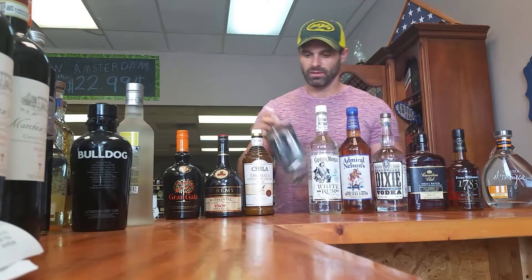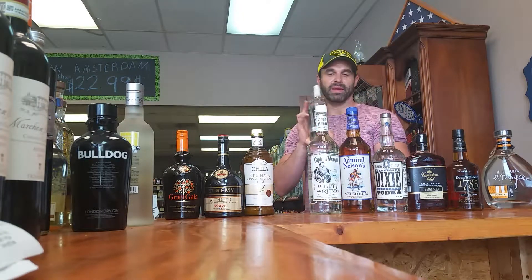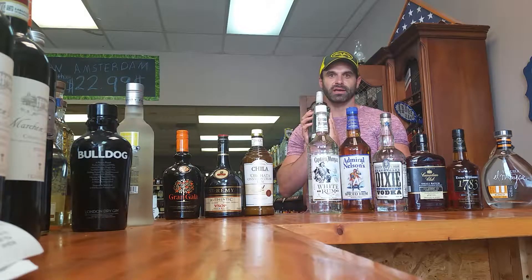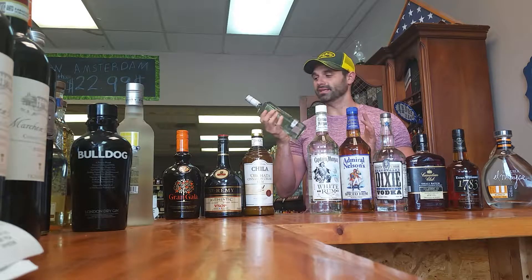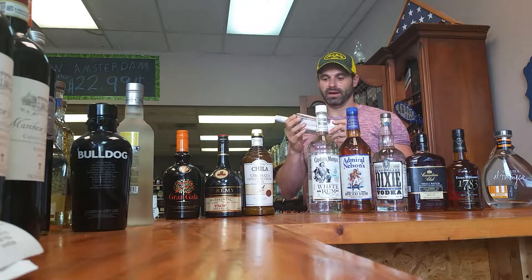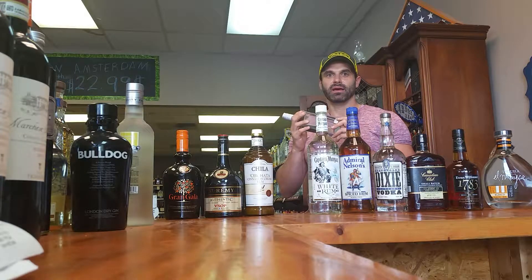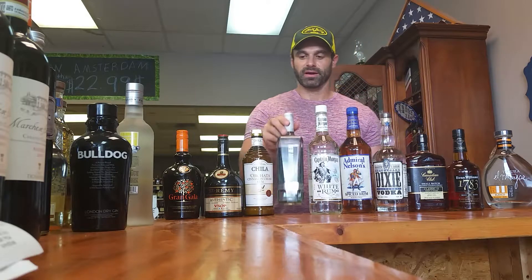Gin. Big-time name in the liquor industry right now — New Amsterdam. They make an awesome gin. This is almost a top shelf gin. Most stores sell it for about $11.99. It's just a great product, a really nice gin and it's inexpensive. This is what I always recommend — grab it.